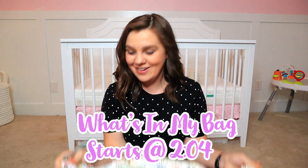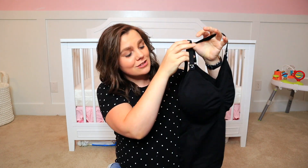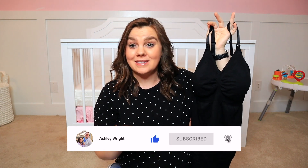Before I get into the actual bag, I wanted to show you what I'm planning to wear when I'm in labor, because I can hardly find anything about this online. This is a black nursing tank — just a simple black nursing tank. It's not going in my bag because I'll put it on before we leave. It has a nursing flap I can flip down when she arrives, and being black it won't show any birth fluids.